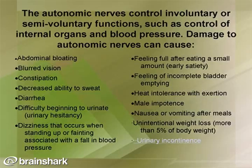The third category is the autonomic nerves, which control involuntary or semi-voluntary functions such as internal organs and blood pressure. Damage to autonomic nerves can cause abdominal bloating, blurred vision, constipation, decreased ability to sweat, diarrhea, difficulty beginning to urinate, dizziness when standing or fainting from a fall in blood pressure, feeling full after eating a small amount, incomplete bladder emptying, heat intolerance with exertion, male impotence, nausea or vomiting after meals, unintentional weight loss of more than 5% of body weight, and urinary incontinence.